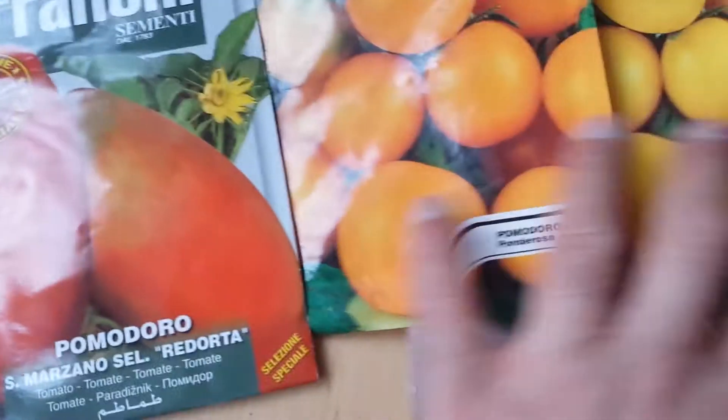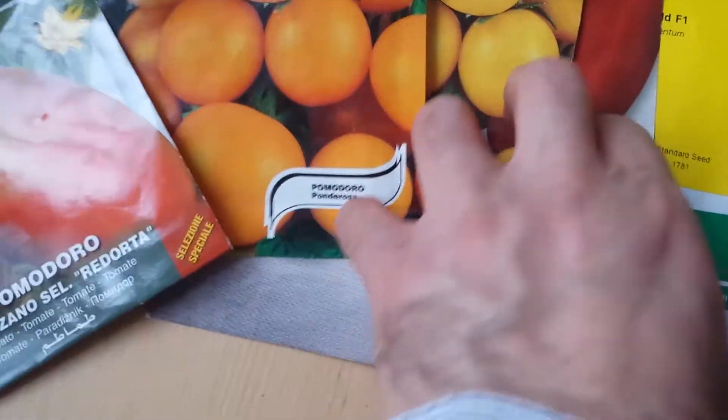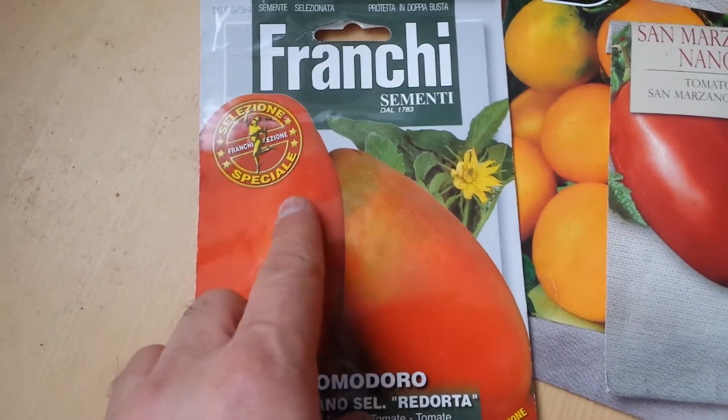And the last one is a Giant San Marzano. It's a big San Marzano like the other one, but this one is a bigger variety, and as you can see, it probably takes a longer season. These are the ones that I have in this module.